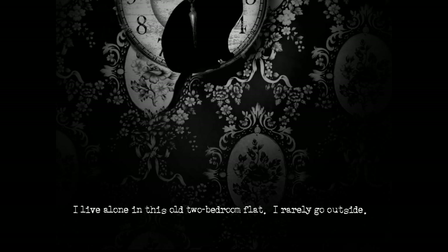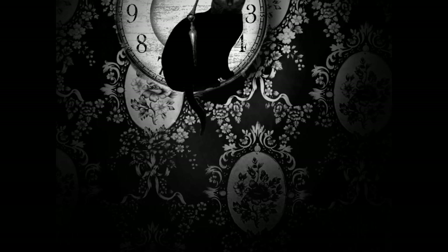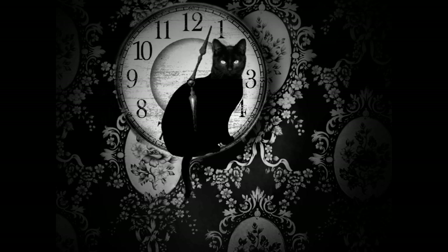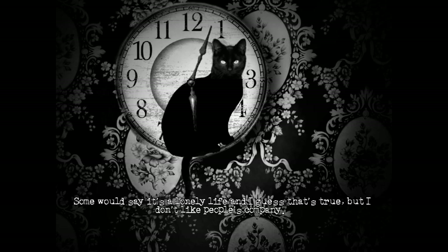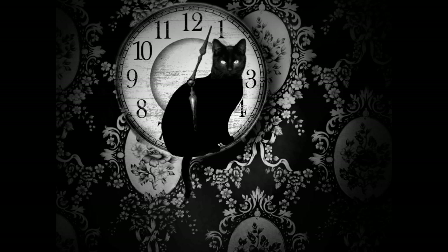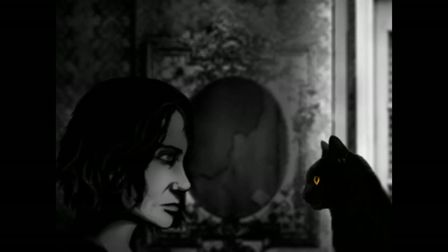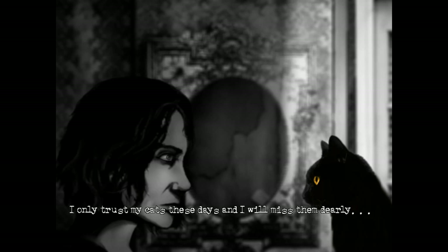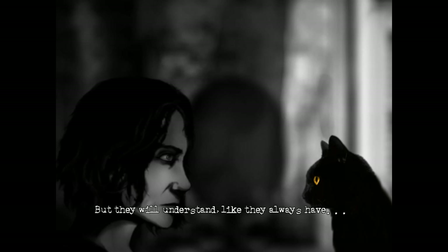My name is Susan Ashworth. I live alone in this old two-bedroom flat. I rarely go outside. Some would say it's a lonely life, and I guess that's true. But I don't like people's company. Not lately, anyway. I only trust my cats these days, and I will miss them dearly. But they will understand, like they always have.